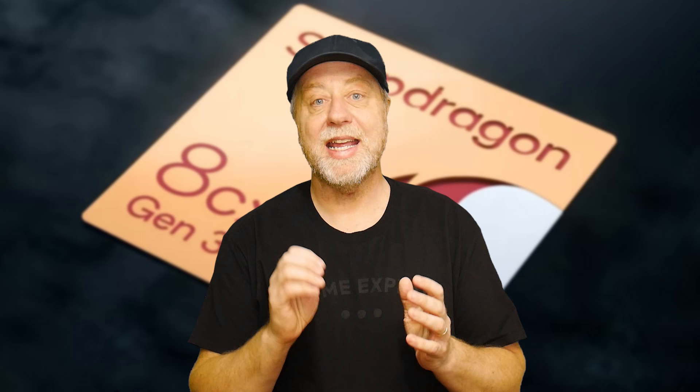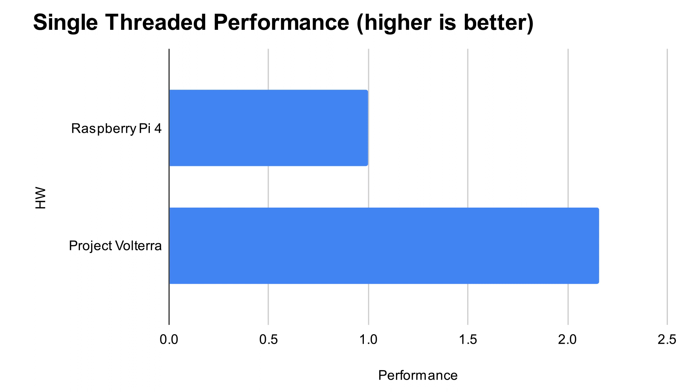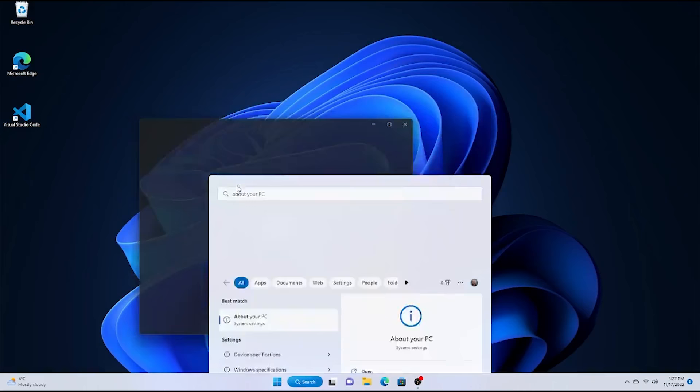To throw out a few numbers: using a multi-thread test tool and a compiler test tool available on GitHub, in general terms, compared to a mini PC processor like the Celeron J4125, Project Volterra is about two and a half times faster. Versus a Raspberry Pi, single-threaded performance is at least twice as fast. For general multi-threaded computing, it's on par with an i7-1250U. This feels like a normal mini PC — it's snappy, quick, and responsive. You can open as many browser tabs as you want, run Visual Studio, develop Windows applications, and access the NPU. You wouldn't be able to tell the difference between this and any other mini PC.